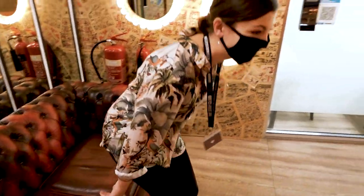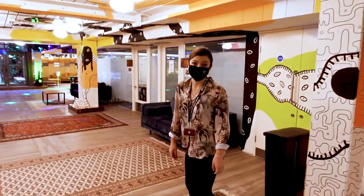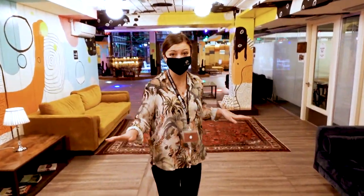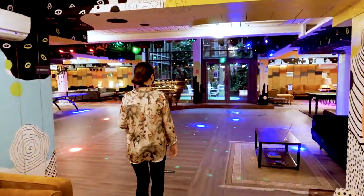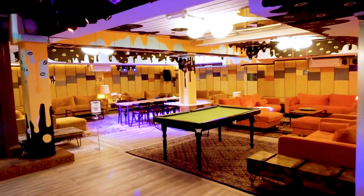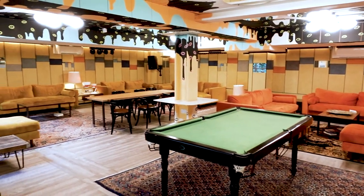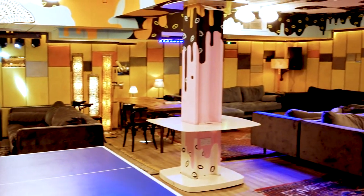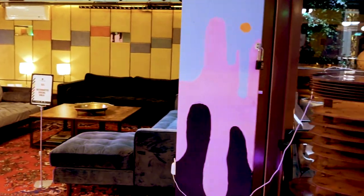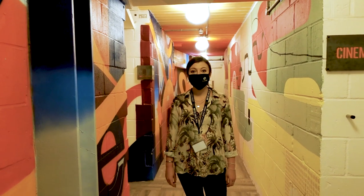Let's go and see the social area. As you can see in our lounge, we have many places to sit, study and socialise. And here is our disco. And in our basement we also have a cinema.